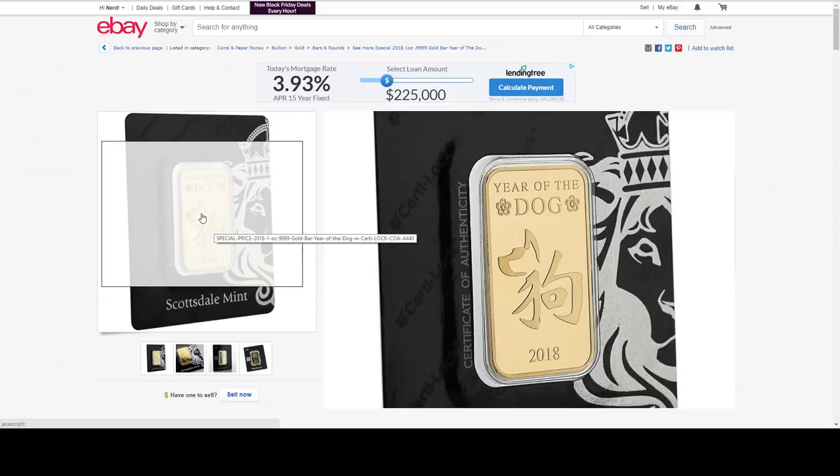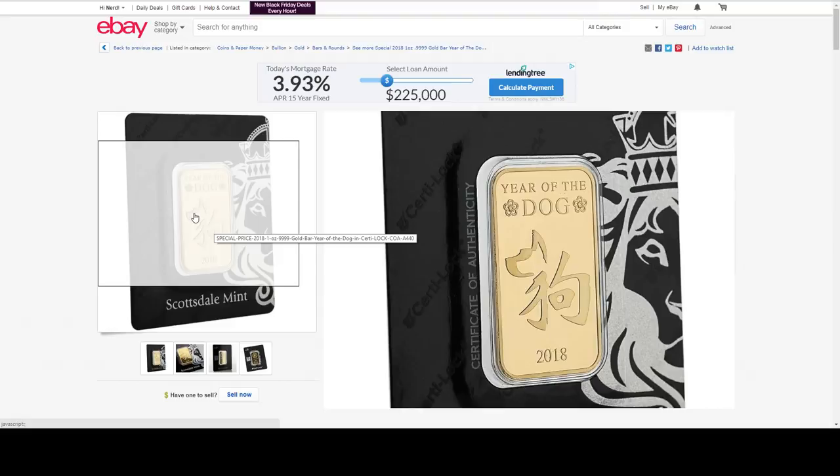I'm going to go back and check Scottsdale Mint's website. I would love to see them put some stackers on sale. I don't have any of the stacker bars, only the stacker rounds, and I really need them. I don't see anything else from Scottsdale Mint on sale right now.